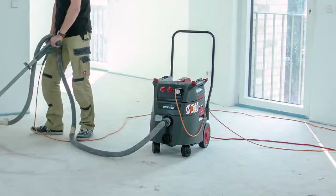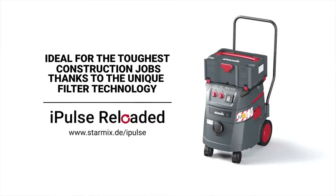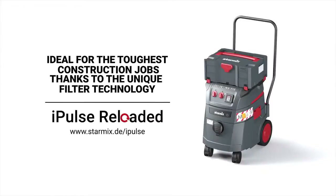The iPulse 2. The result of almost 100 years of development tradition. The new iPulse Reloaded — designed for the future. StarMix. Made in Germany. Made for you.